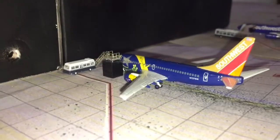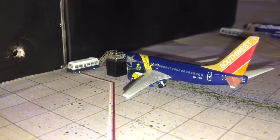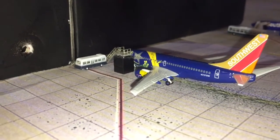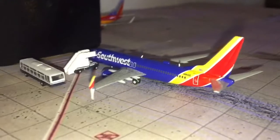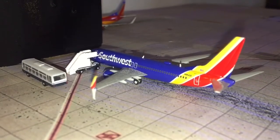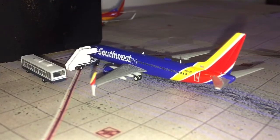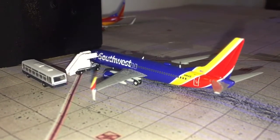Here we have a Southwest Airlines 737-700 in the Nevada Battle Born livery, using the air stairs to board for a flight to Philadelphia. Here we have a Southwest Airlines 737-800 with split scimitars using the air stairs to board, heading out to Omaha, Nebraska — my home airport. Unfortunately that is a seasonal service.